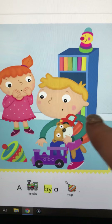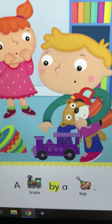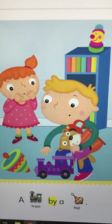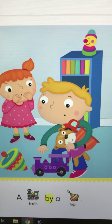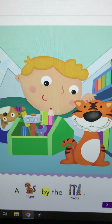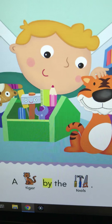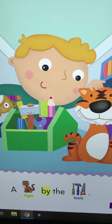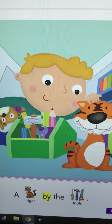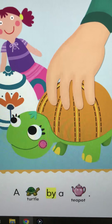Okay. See the kids playing in the toy room? A train by a top. Now he's got a toolbox. A tiger by the tools. What do you see there? I see a turtle. A turtle by a teapot.